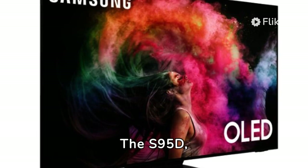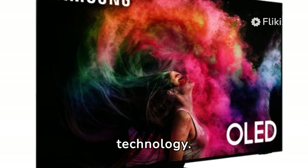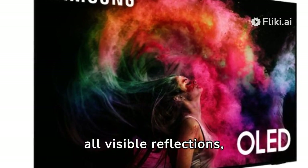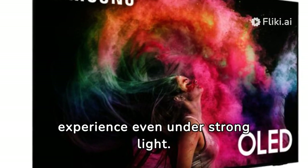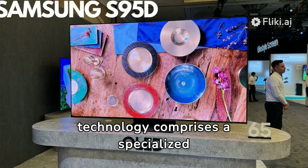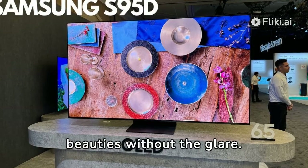The S95D, Samsung's third-generation QD OLED TV, features a new anti-glare technology. Samsung claims it eliminates nearly all visible reflections, enhancing viewer experience even under strong light. The anti-glare technology comprises a specialized hard-coating layer and surface coating pattern, enhancing OLED's qualities without the glare.